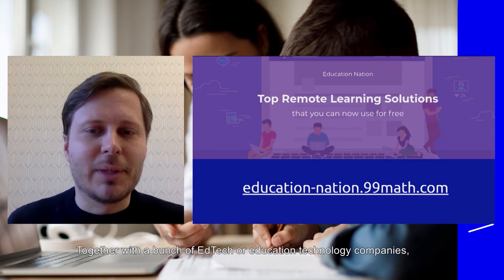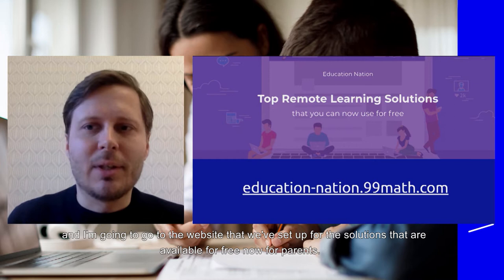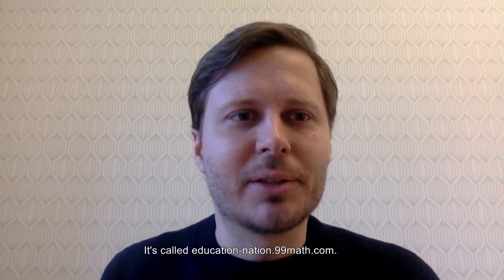Together with a bunch of education technology companies, we started an initiative to collect solutions from Estonia and northern Europe. I'm going to go to the website that we've set up for these solutions. Feel free to go to the website as well — it's called education-nation.99math.com — and here you can see the solutions that are available for free now for parents.